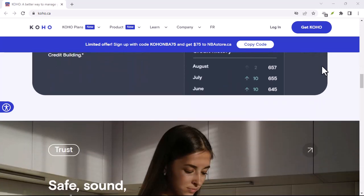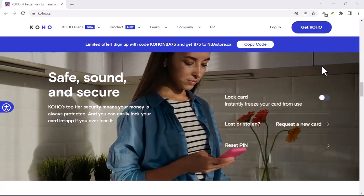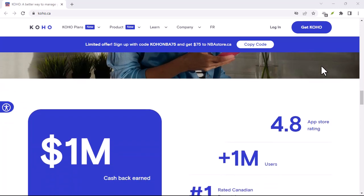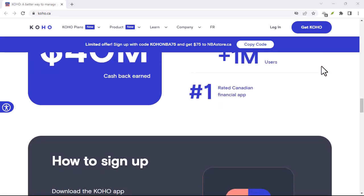Finding your Koho email might feel like searching for a needle in a haystack, but with patience, persistence, and a little bit of digital sleuthing, you'll crack the case. Thanks for watching, and until next time.